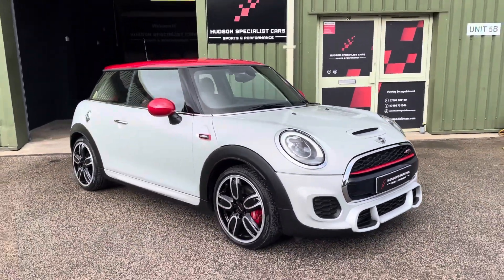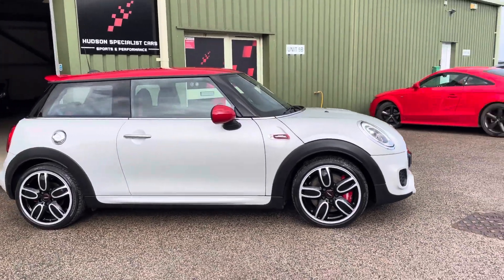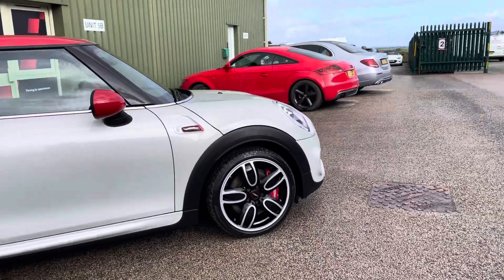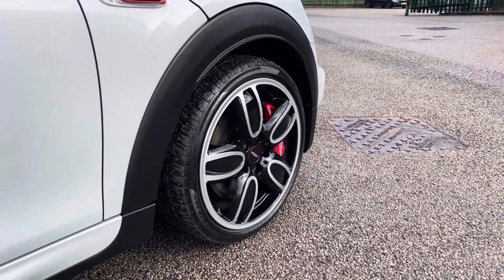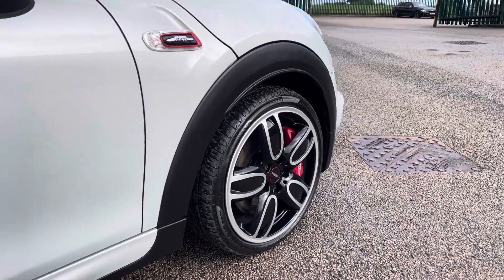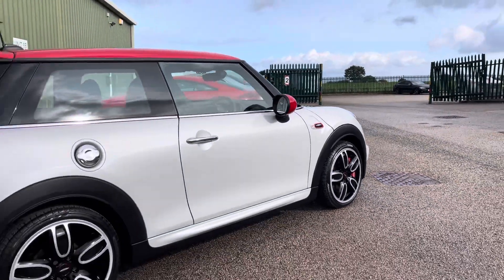On the side profile, you can see it's got the optional 18-inch John Cooper Works cup alloys. These are a two-tone, sort of polished silver with a gloss black insert. And the red John Cooper Works brake calipers — they do look absolutely superb.